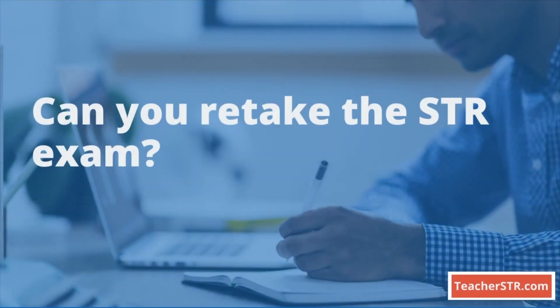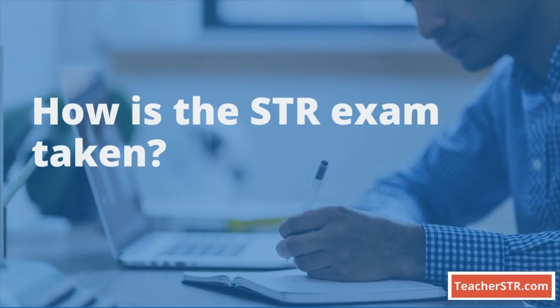Can you retake the exam? Yes, candidates who do not pass the exam can retake it. How is the exam taken? The STR exam is taken using a computer-administered test, called CAT, at the Pearson Test Center.